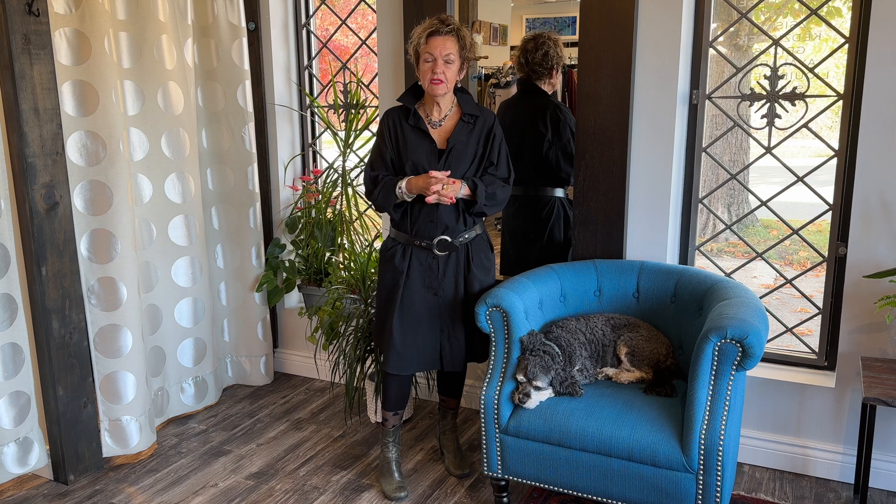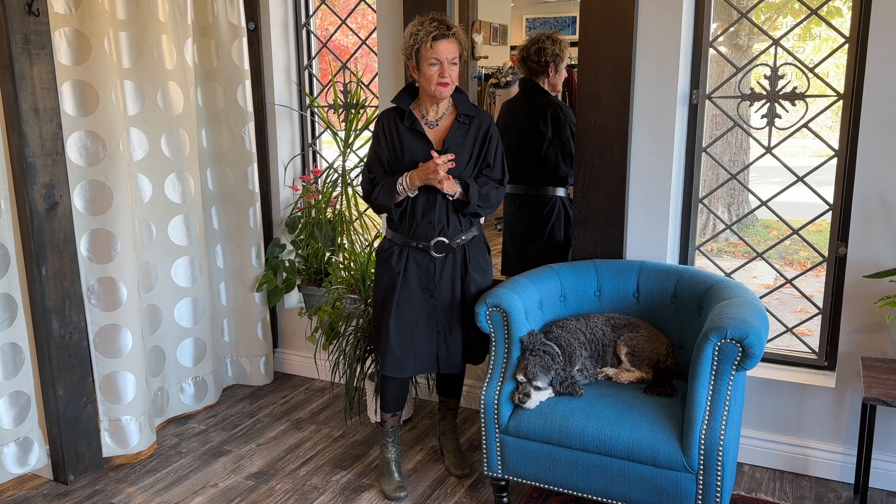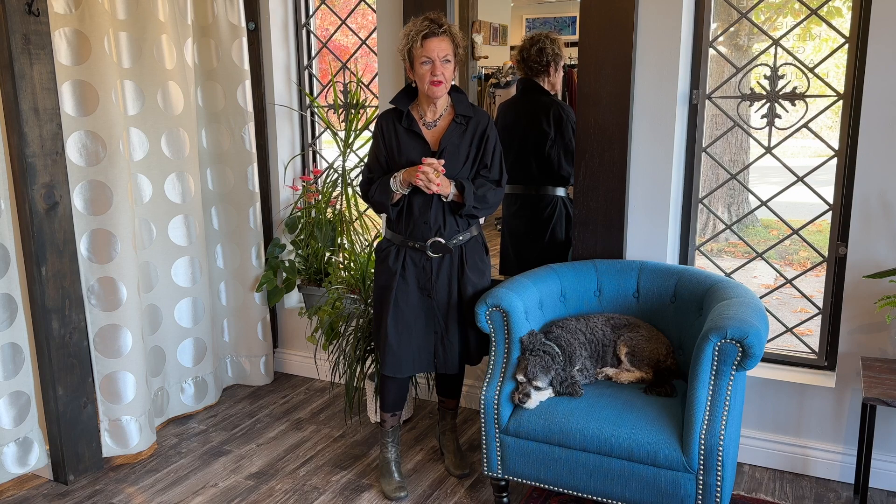Good morning lovelies, welcome to another segment of Lucia and being behind the scene. Gorgeous fall day, sunny, the leaves are falling. I love days like this and we've had many, many, and hopefully many more to come.